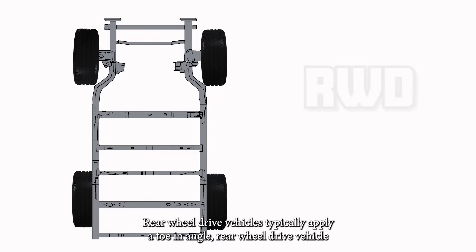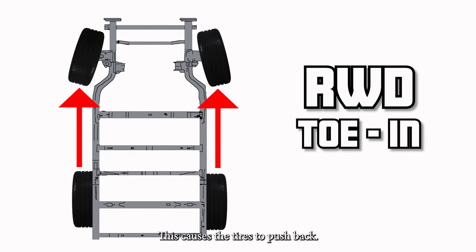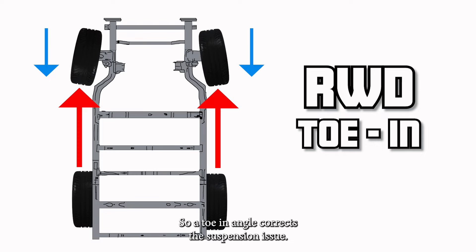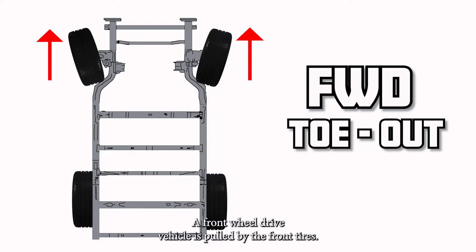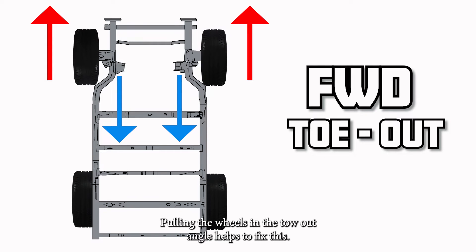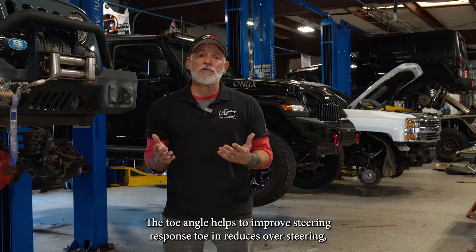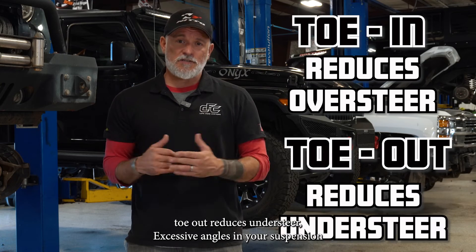Rear wheel drive vehicles typically apply a toe in angle. Rear wheel drive vehicles push the front tires, which causes the tires to push back, so a toe in angle corrects the suspension issue. A front wheel drive vehicle is pulled by the front tires — the body of the vehicle then resists moving forward, pulling the wheels in, and the toe out angle helps to fix this. The toe angle helps to improve steering response. Toe in reduces oversteering; toe out reduces understeer.